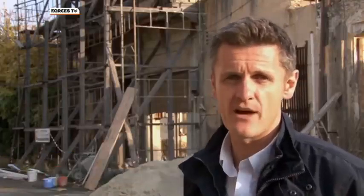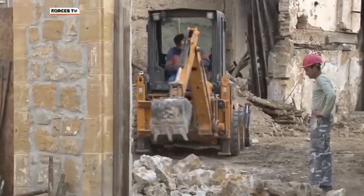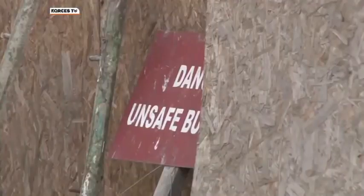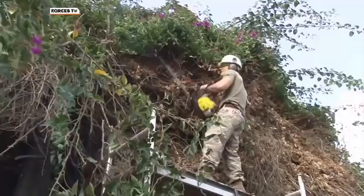But now there's a programme of works underway to try and stop them falling down and preserve them for future generations. The Nicosia master plan project was launched in 1980 as a collaboration between the Greek and Turkish Cypriot communities in Nicosia. One of its key aims is to conserve the architectural heritage of the buffer zone.